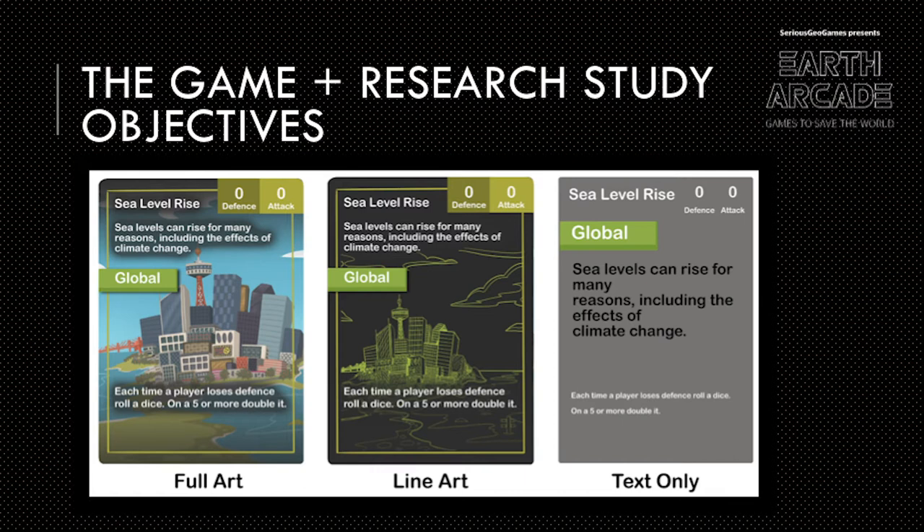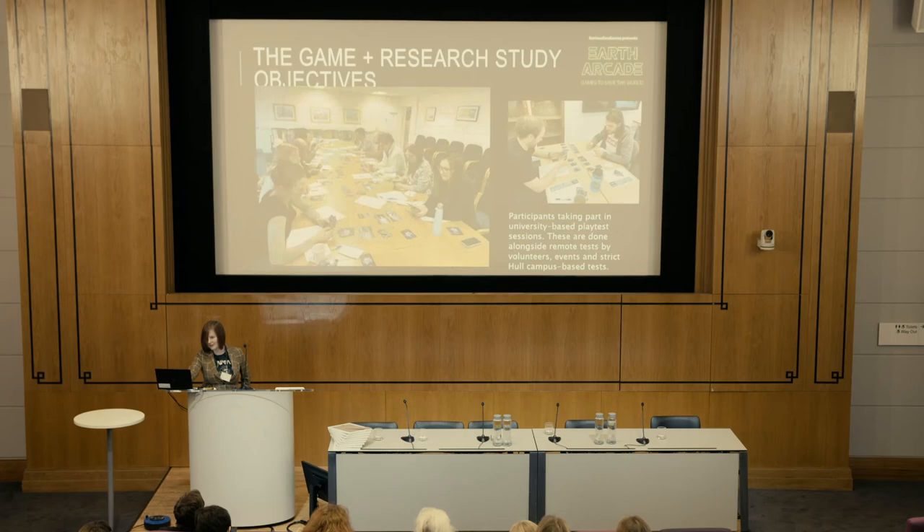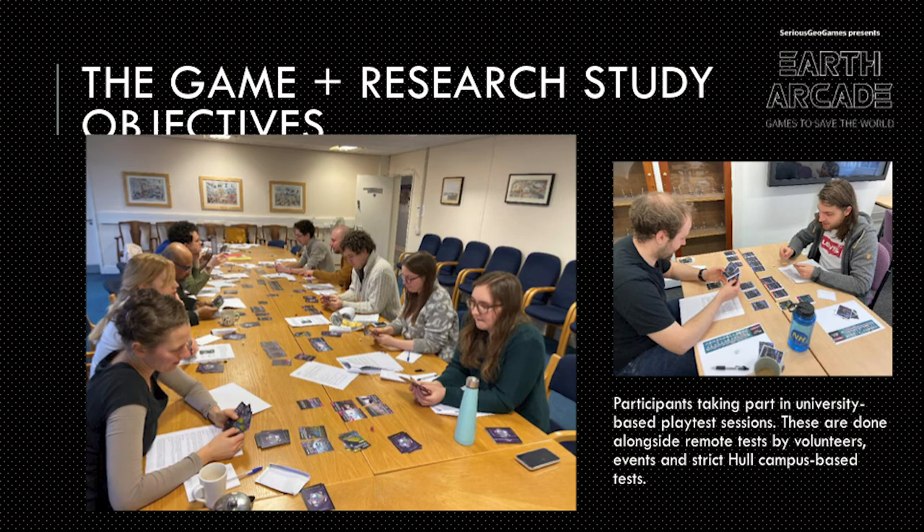Another crucial thing about the study is to prove that art has a major effect on the learning side of playing the game. The game actually comes in three different versions: a full art version, a line art version, and a text-only version. This is so during play tests we can record how well people play, how much they pick up, and how many questions they answer correctly in the questionnaire, so we can conclude whether the text, full art, or line art version is clearest. Here are some people playing very competitively at the University of Manchester — I couldn't stop them. They wouldn't stop playing even though we went over by an hour, and wanted to keep playing multiple rounds.